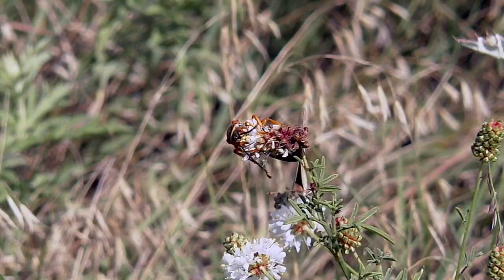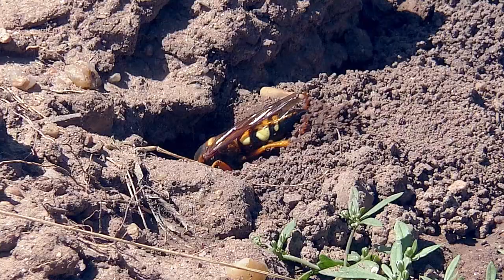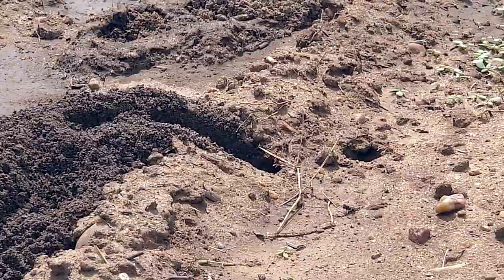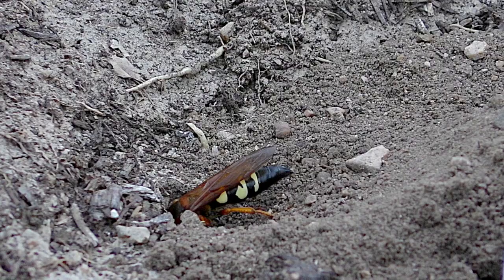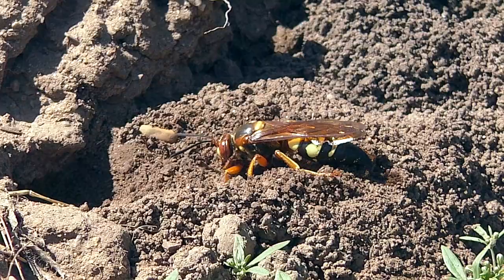But the female cicada killer leads a frenetic life for about the next six weeks. Acting alone, she digs a burrow into the soil, sometimes a foot deep and up to several feet long. A large dirt mound and a 1.5-inch hole are usually evidence of this underground nest. From the central tunnel, she digs side chambers which serve as nurseries. This digging may require days depending on soil moisture content, and it's often completed in stages rather than all at once.